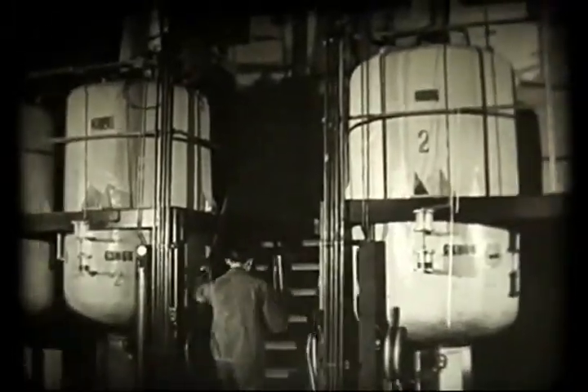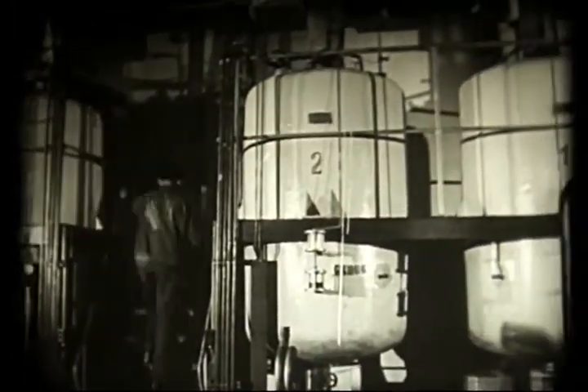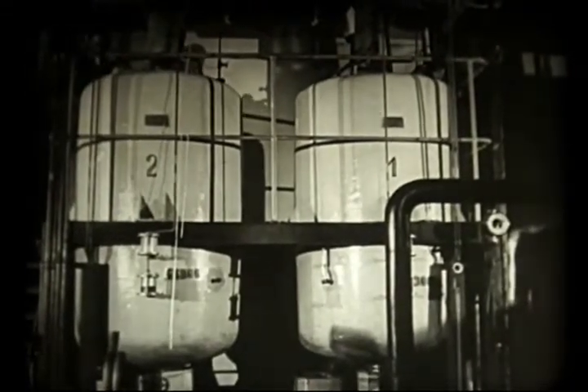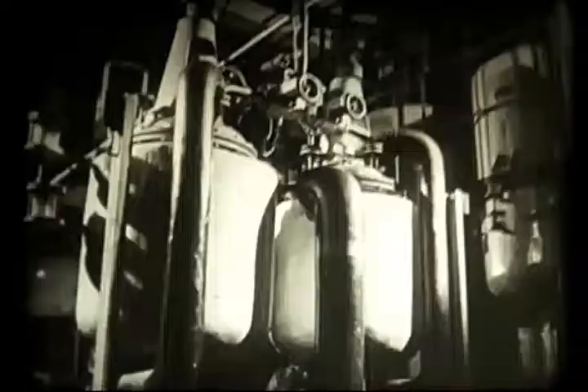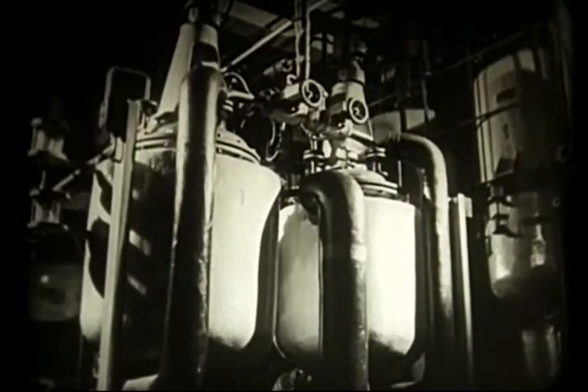Itt érdekes kémiai folyamat zajlik le. Ahhoz, hogy több száz kilométer hosszú vékony szálat állítsanak elő, a kaprolaktám molekulákat polimerizálják. A kémikus, miközben a molekula szerkezetének titkaiba behatol, megtanulta, hogyan egyesítsen tízezernyi molekulát hatalmas láncba. Így született meg a polimerizált kaprolaktám.